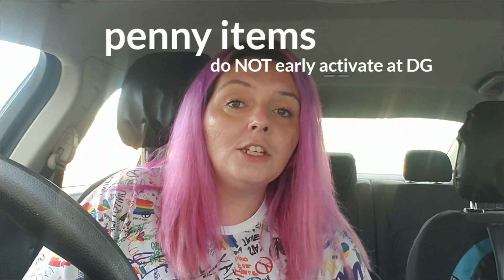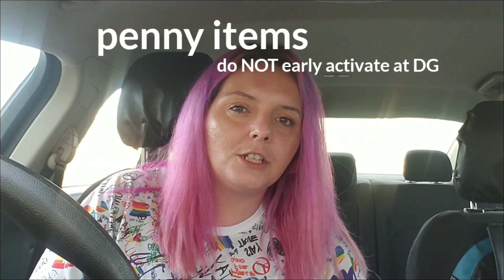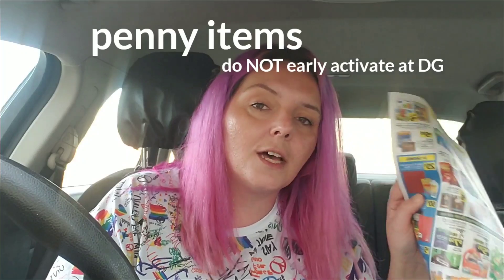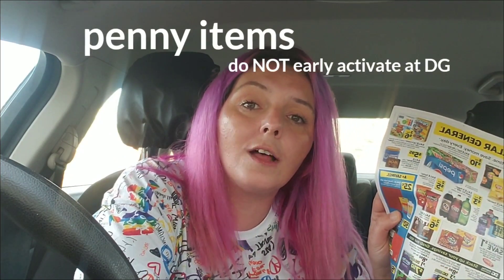One of the questions I get is: do penny items early activate? Absolutely not. Penny shopping typically starts on Tuesday and we're not talking about penny shopping in this video. We're mostly talking about the sales ad at Dollar General and how you can get the next week's deals on Saturday.